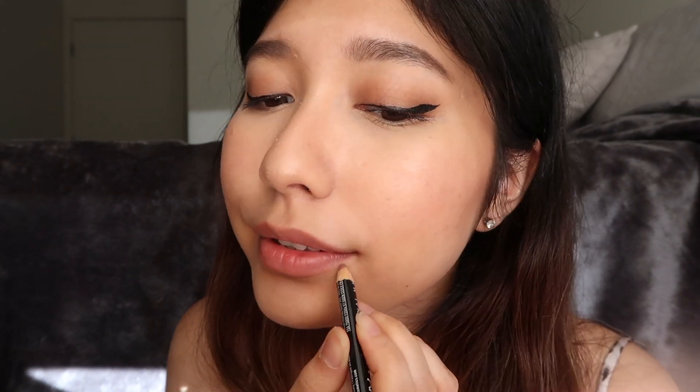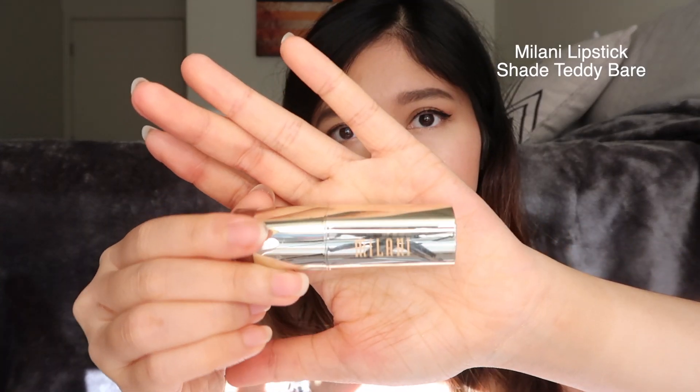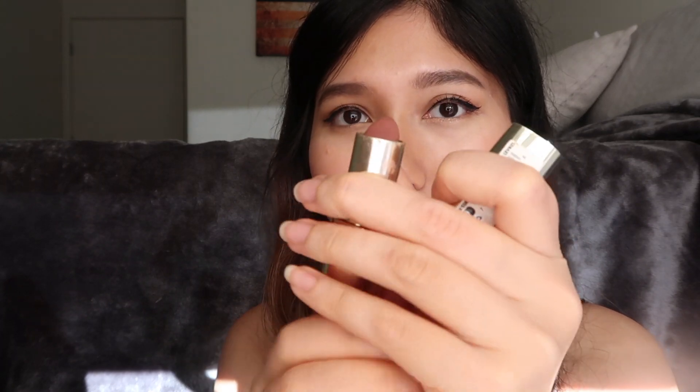Next I'm gonna line my lips with this NYX lip liner in the shade Neutral. I'm in search of a new nude lip liner, so if you guys have any recommendations do let me know in the comments so I can check them out. Lastly, I'm gonna apply this Milani lipstick in the shade Teddy Bear, which is like a darker nude brownish lip color.